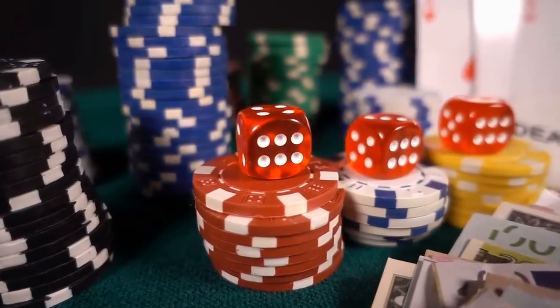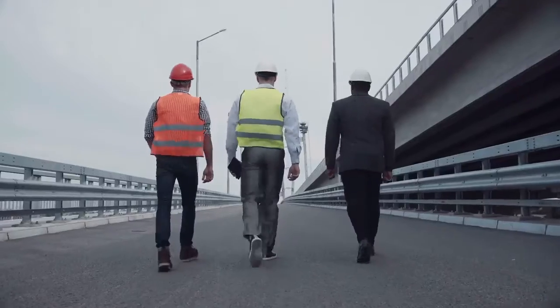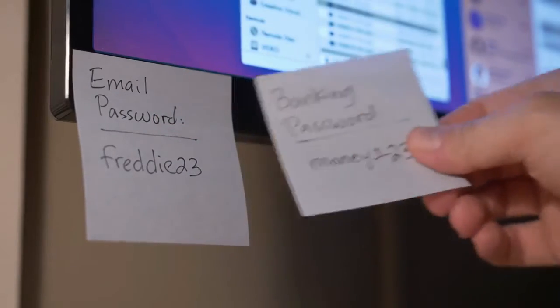GambleMate is the perfect automated platform to transform you into a superstar gambling affiliate. It works in just three easy simple steps. Step 1: log in to the web-based software and choose a name for your site.